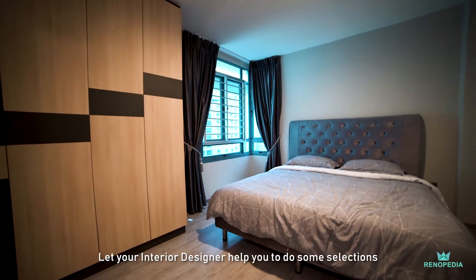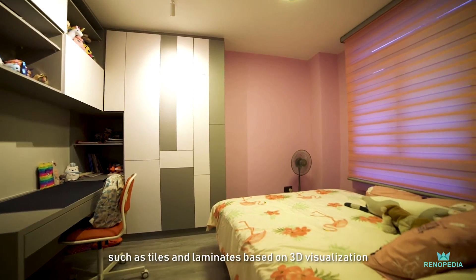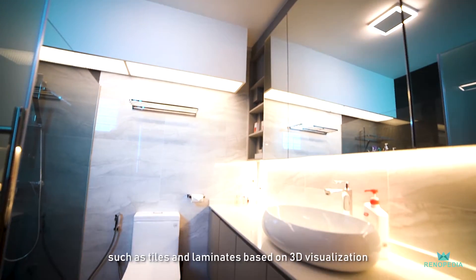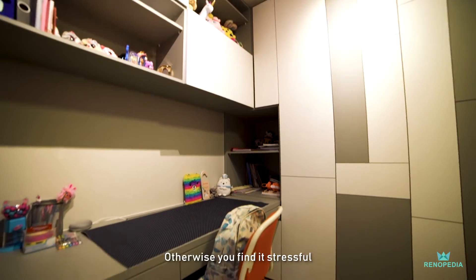Let your ID help you to do some selection such as tiles and laminate based on 3D visualization and drawing. Otherwise, you will find your way to stress about that.